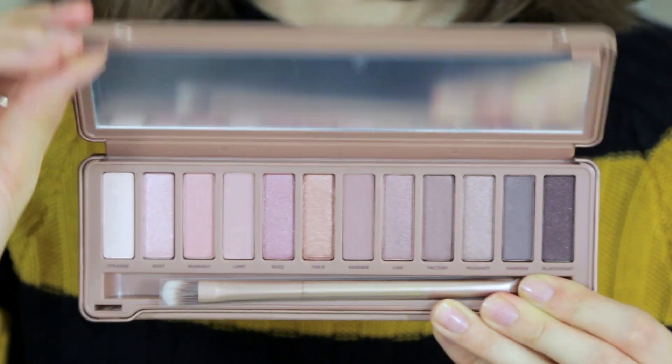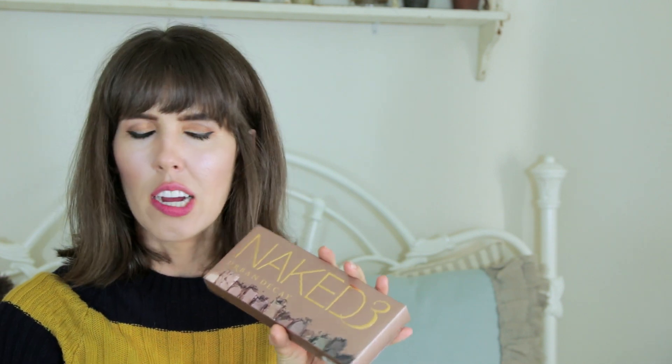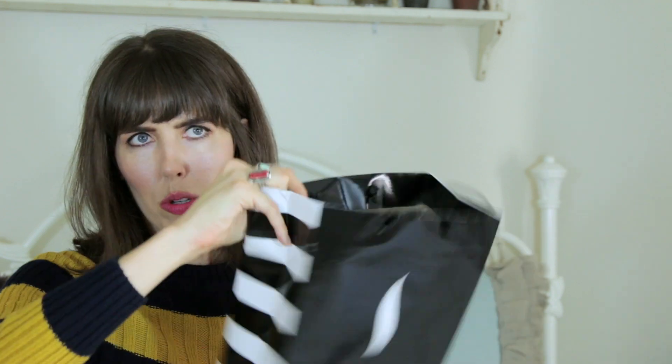This is the Naked 3 Urban Decay Eyeshadow Palette. It's been sold out for a while when I've gone to Ulta or other places. What I like about it is it has more of the browns that are peachy, red, rosy, or gold — different brown colors. Because that's really good for blue eyes, it really makes them pop. But peach and gold brown looks good on pretty much any skin tone. So this is exciting.